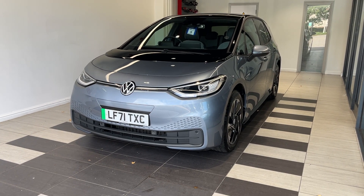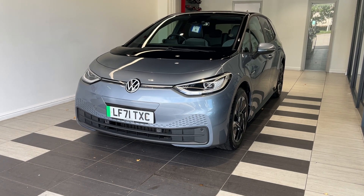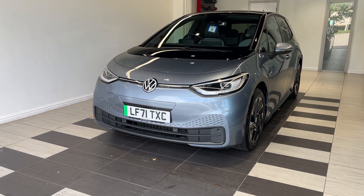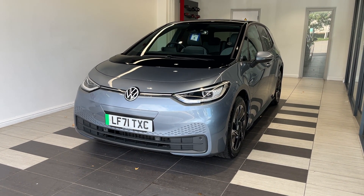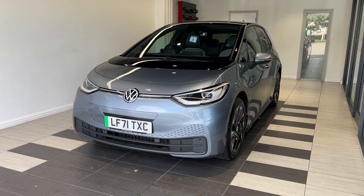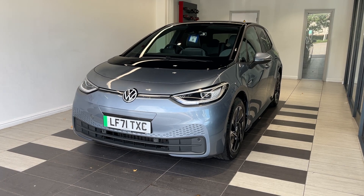Hello and welcome to Smith's Nissan in Peterborough. Here we have a 2021 Volkswagen ID.3 45 kilowatt pure performance. This vehicle is fully electric. It comes with a three months warranty, and extended warranties are available, a multi-point inspection by Nissan trained technicians, and a full history check. We can also offer a full range of finance packages to meet your requirements. Let me show you around the car.